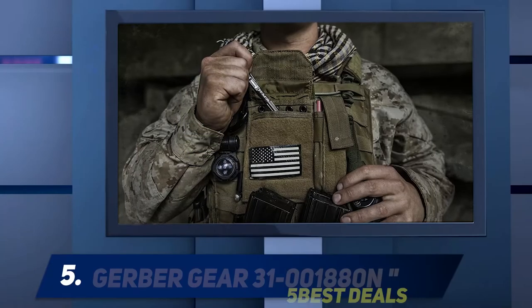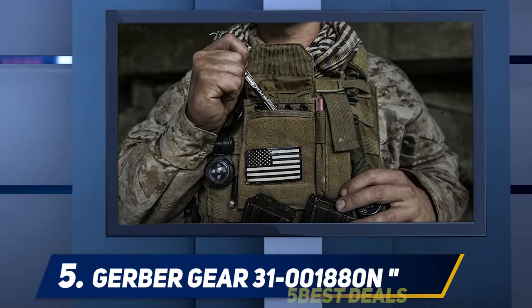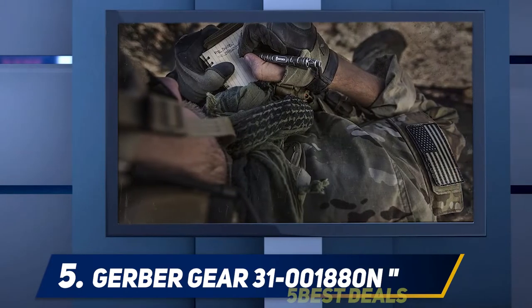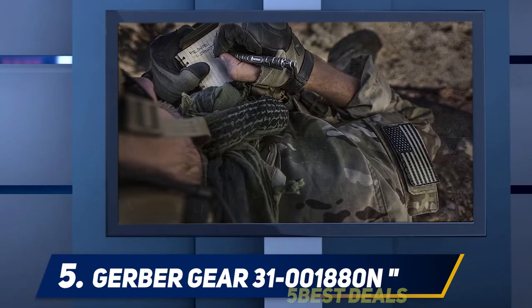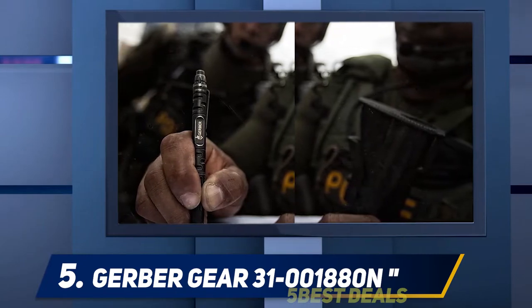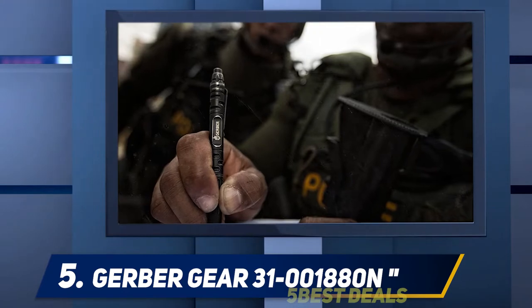Starting at number 5, the Gerber Gear 31-001880N. This impressive Gerber Impromptu Tactical Pen includes a tempered steel glass breaker, a durable ink cartridge that works under both wet and dry circumstances, and a push-button release system. It's ideal for everyday use or to be kept in your pocket or bag for emergency-worthy occasions.